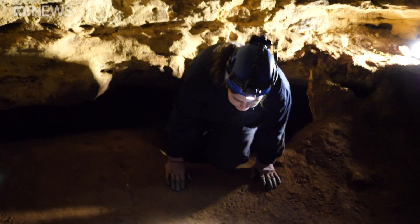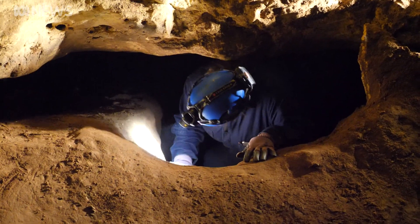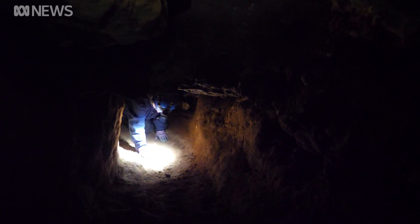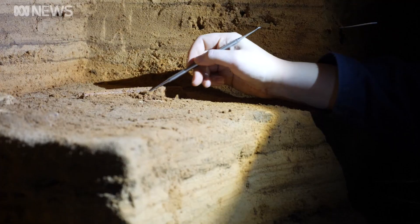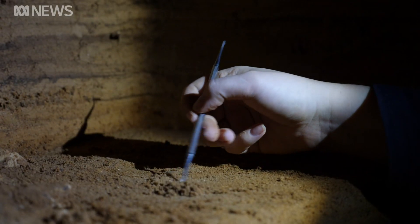Not your average office commute, but all in a day's work for this PhD student — crawling 10 metres down a small tunnel to a hidden chamber, kneeling for hours, carefully extracting layer upon layer of ancient earth and bone.